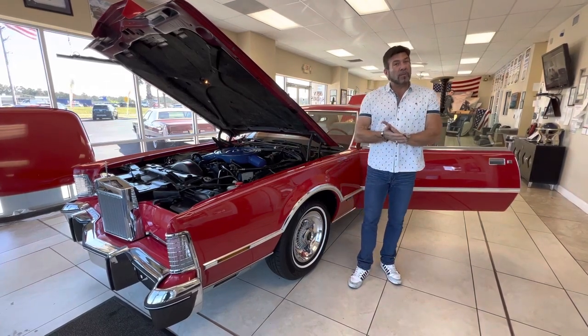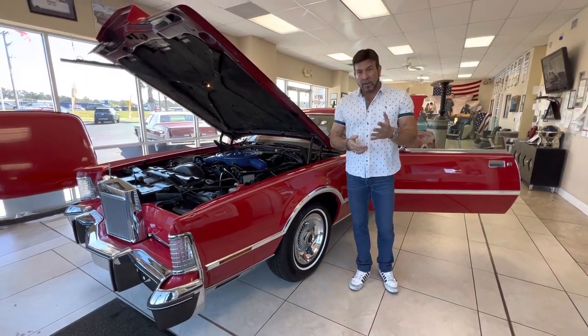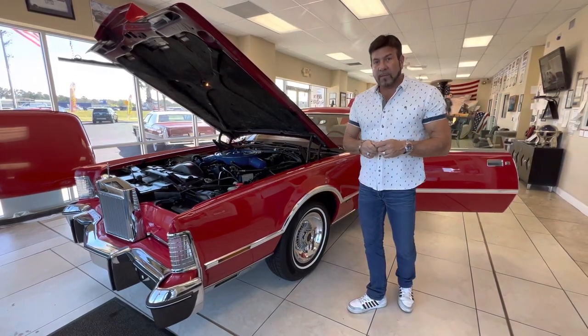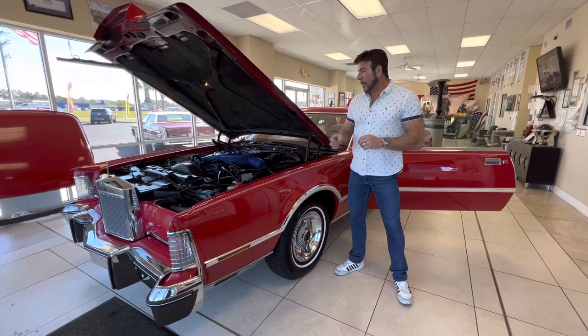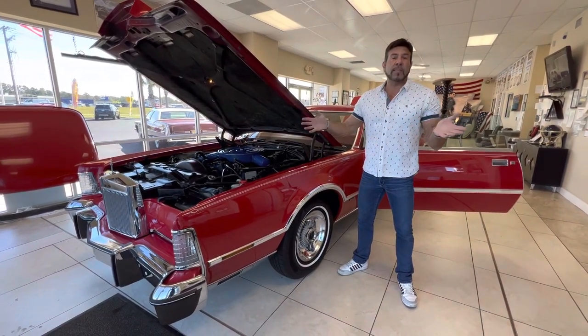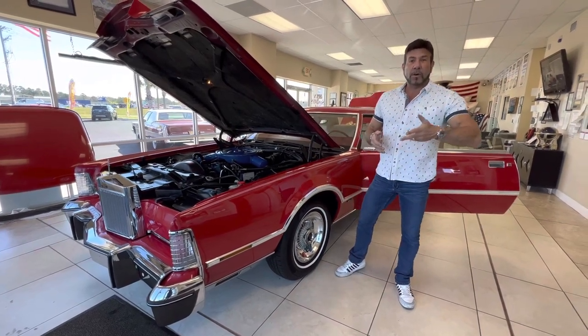However, I regret to inform you that it will not be available on Bring a Trailer. That was my intention, but I had a very good customer that's already bought one Lincoln from me that saw this car in a video I have on YouTube — the Bicentennial Cars of 1976.